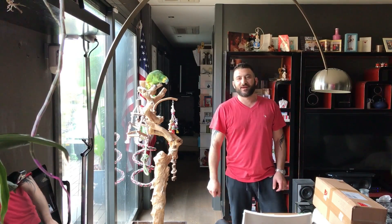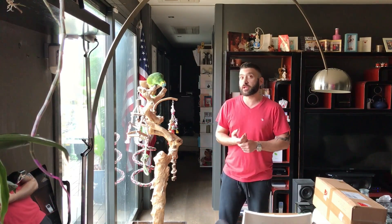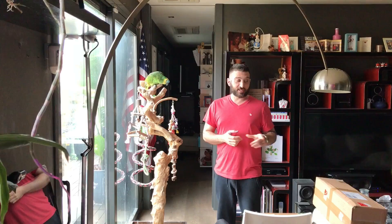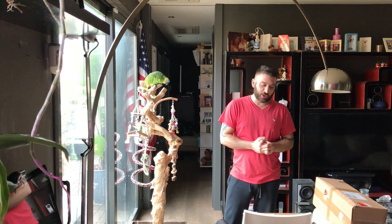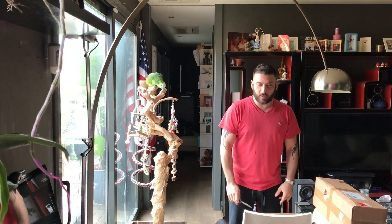Hey everybody, got a double unboxing today. I love when this happens. One showed up yesterday morning, actually early afternoon as I was walking out the door, and this other one just came this morning, so I had to sit all night looking at this box and dying to open it. But I didn't open it — I wanted to do a proper unboxing.